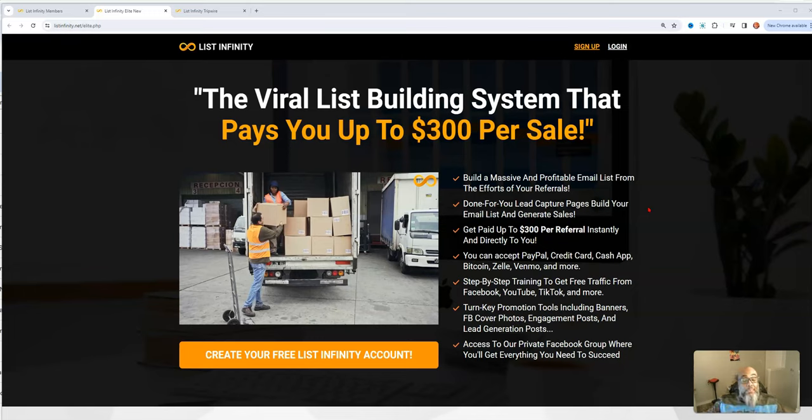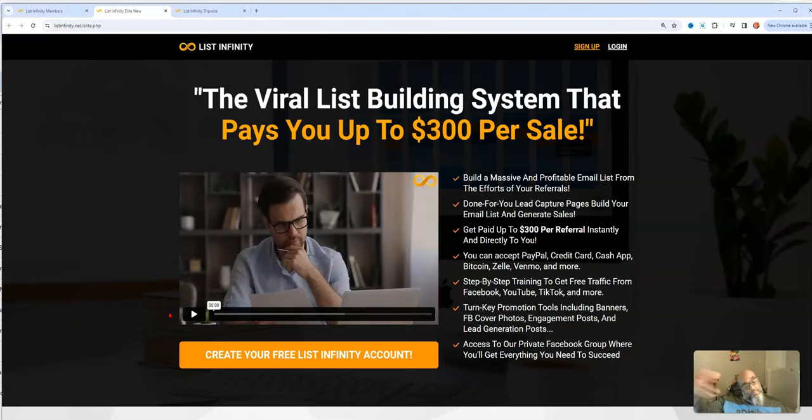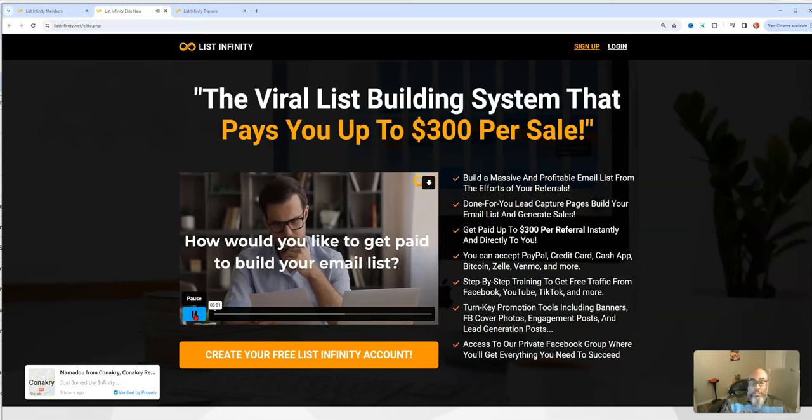Let's jump right in and go over this sales page real quick. List Infinity is a viral list building system that will allow you to get paid member to member, up to $300 per sale. There are also other ways to get paid inside the system. You can build a massive, profitable list and leverage the efforts of your referrals, where every fifth lead gets passed up.